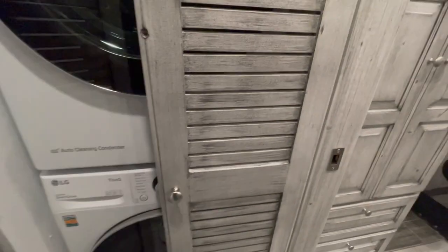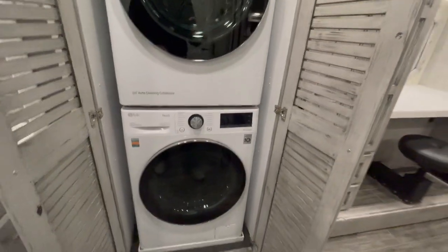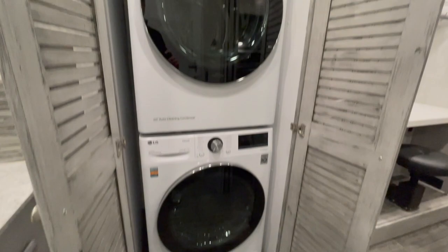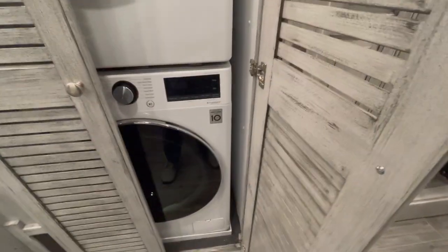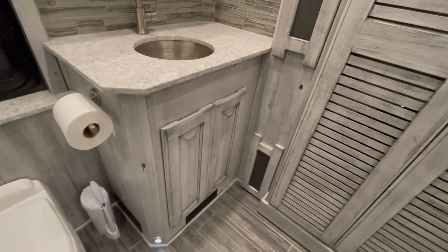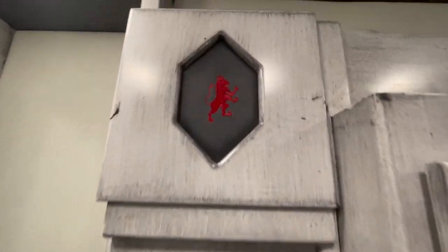Washer and dryer — an LG direct drive. Again, over the top on everything. A little vanity sink here in the corner. I like their logo too — check that out. It's embroidered in multiple places in the coach.